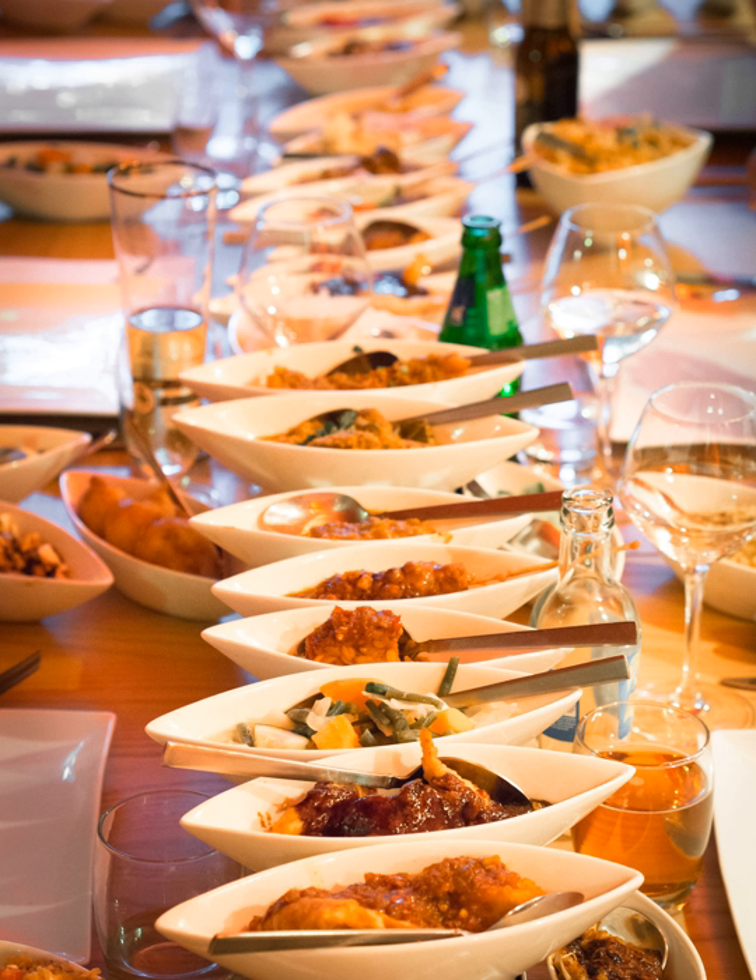Despite its popularity in the Netherlands and abroad, the rijstofel is rarely found in Indonesia. That is probably because most Indonesian meals consist of rice accompanied by only one, two, or three dishes — mostly consisting of fish, chicken, meat, egg, or other source of protein, vegetables, and other side dishes. To consume more than that — a rijstofel might range from seven to forty dishes — is considered too extravagant and too expensive.